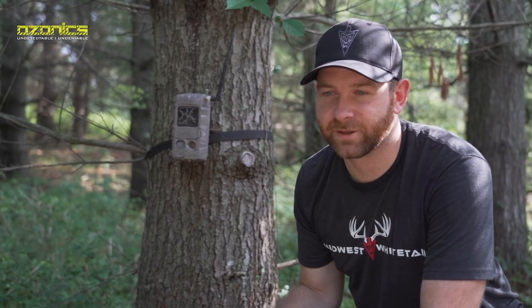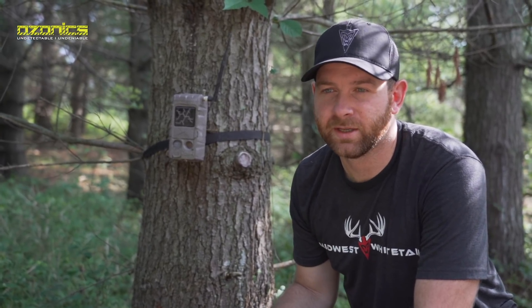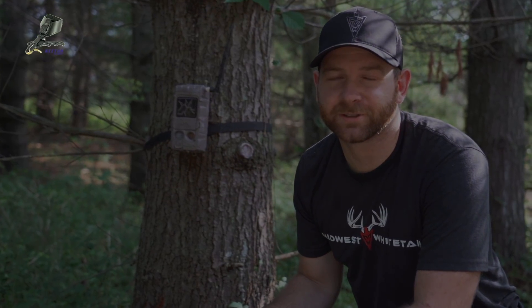It'd be cool to target a buck like that, but having the history with a deer on a new farm is pretty cool already. I'm going to try to learn his core area a little more — I'm hoping he's living on this farm. Just learn the movement of this entire farm in general, keep getting cameras out, keep doing scouting, and get ready for October.